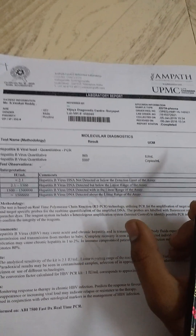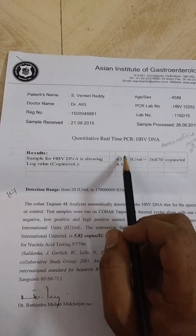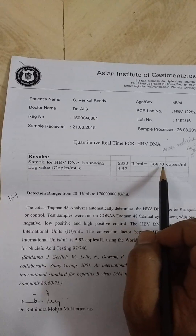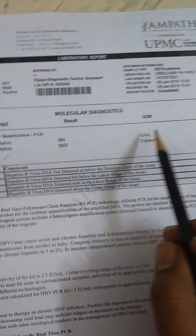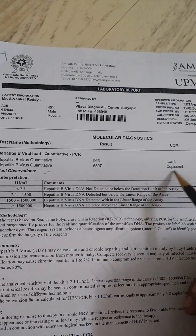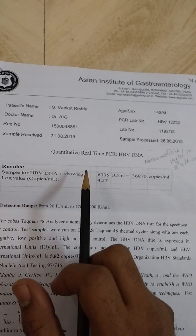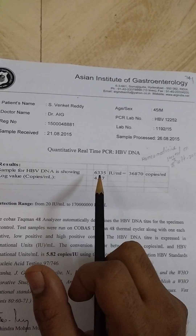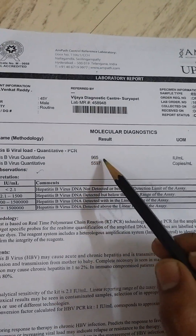Just within three months, the viral load totally decreased. The first report showed 336,870 copies per ml, and the second report shows 5,997 copies per ml. Similarly, the first report showed 6,335 international units per ml, and the second report shows only 965 international units per ml — a dramatic reduction within just three months.